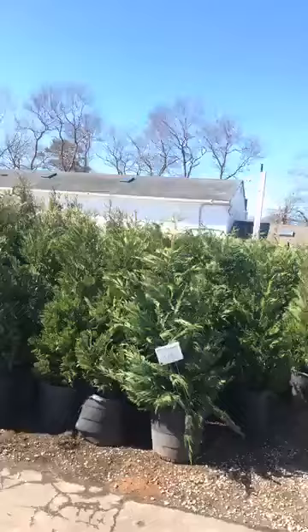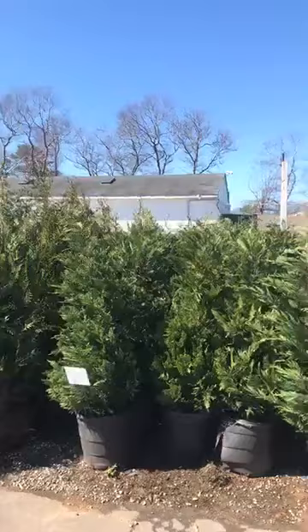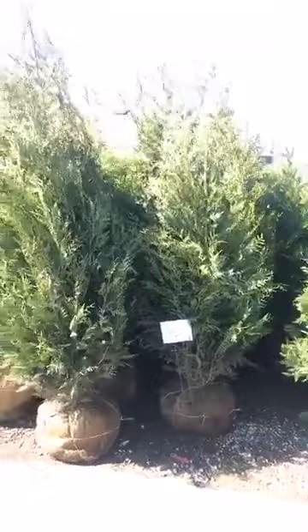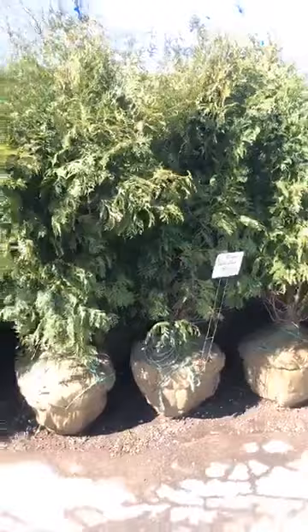We have one snow fountain left and more coming in this week. Here's our Leylands — the $70 Leylands. They're mostly about six foot right now. Those are seven to eight foot Atravirens Arborvitae, about eight foot, deer resistant, fast growing, $125 a piece. There's some Nigra Arborvitae — $125, six to seven footers.